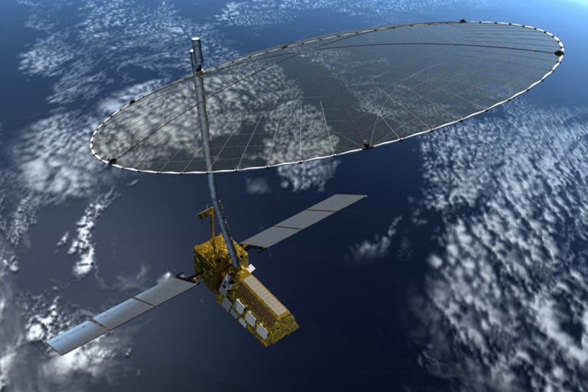The NASA ISRO Synthetic Aperture Radar, or NISAR satellite, will provide an unprecedented detailed view of Earth by using advanced radar imaging. It is designed to observe and take measurements of some of the planet's most complex processes, including ecosystem disturbances, ice sheet collapse, and natural hazards such as earthquakes, tsunamis, volcanoes, and landslides.